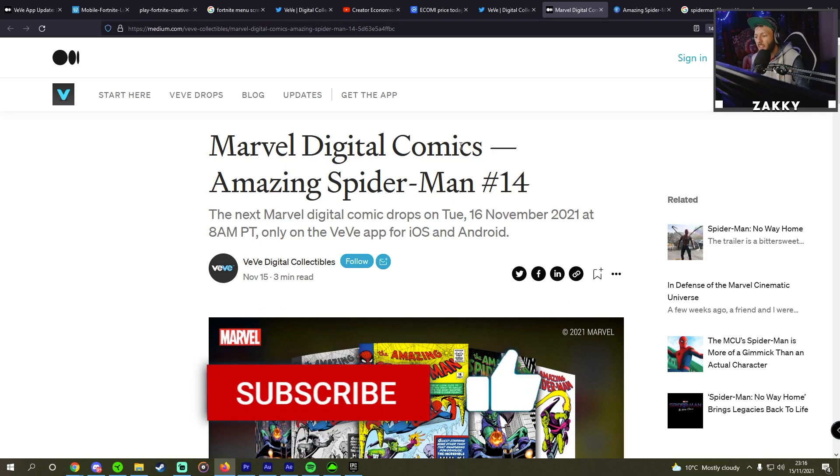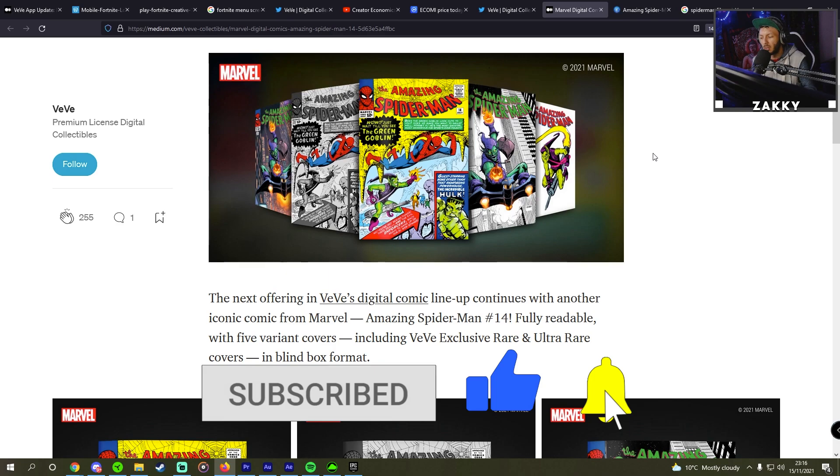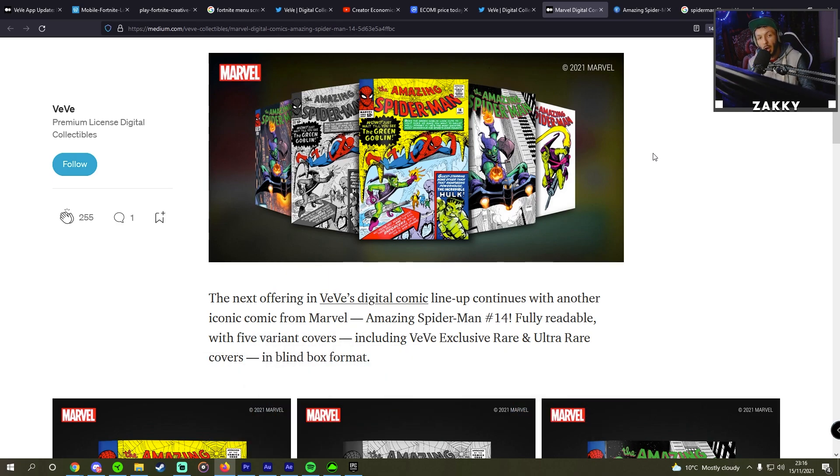Marvel Digital Comics — Amazing Spider-Man number 14. The next offering in VeVe's digital comic lineup continues with another iconic comic from Marvel. Amazing Spider-Man number 14 is fully readable with five variant covers, including VeVe exclusive rare and ultra rare covers in blind box format.